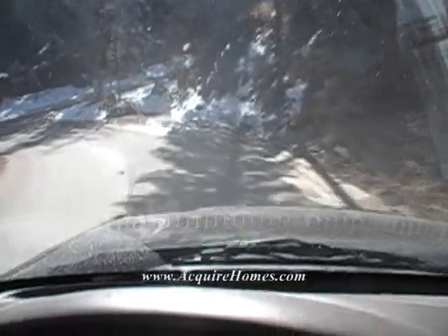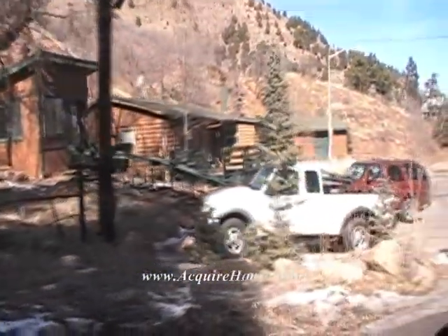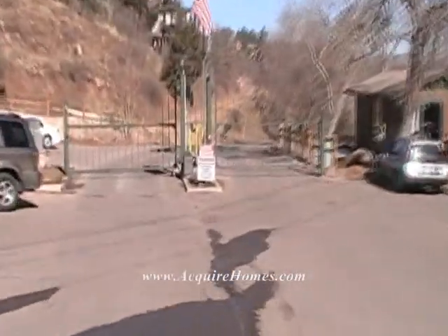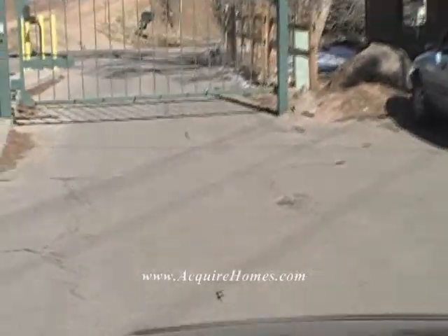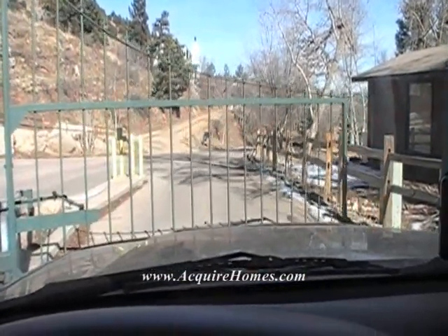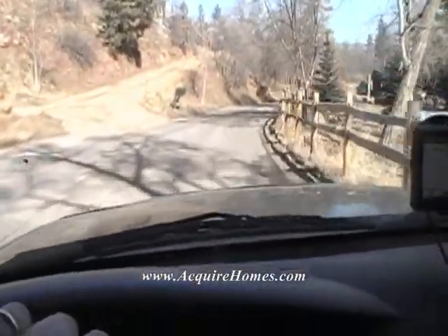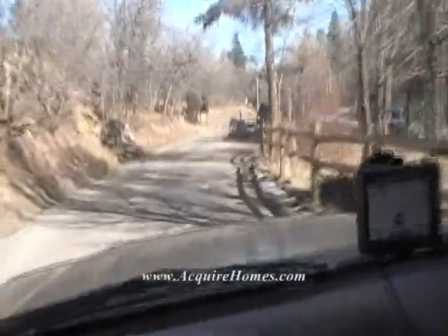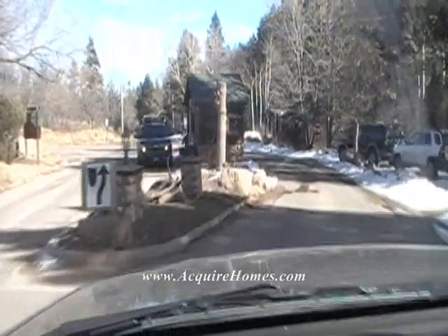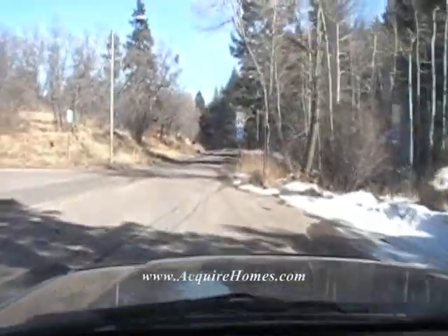We're coming up here to the gate. So you have the association offices right here. The gate is where people get their mail. Everybody has a garage door opener for the gate. But right down here, you're going to see that visitors can stop and talk to somebody in here — it's like a check station. And that's Crystal Park.